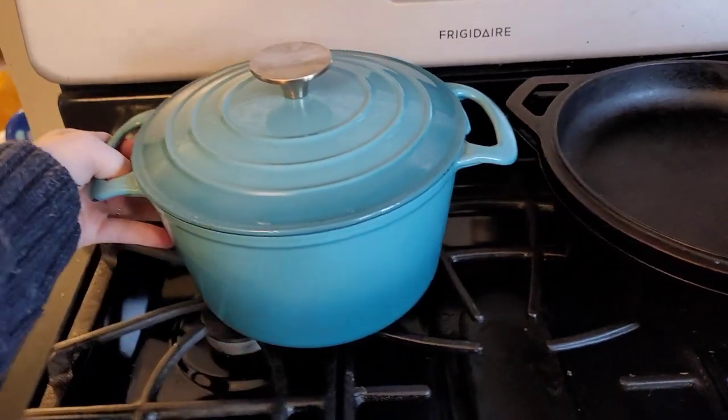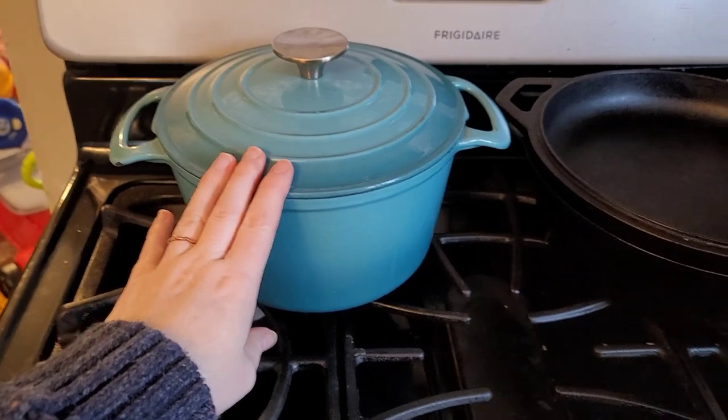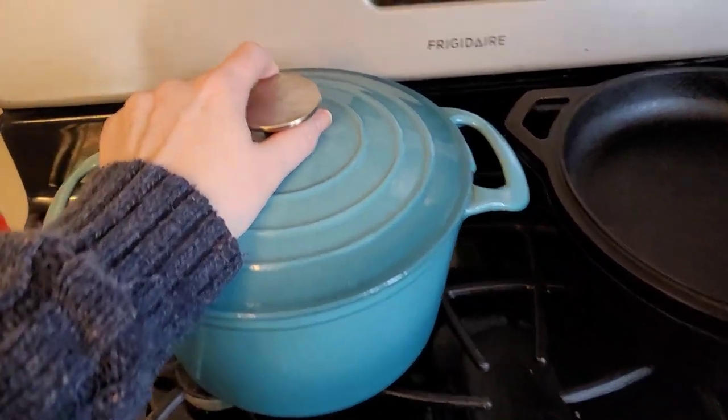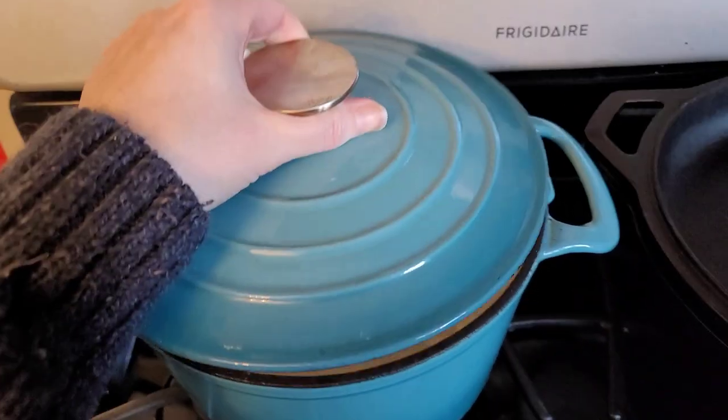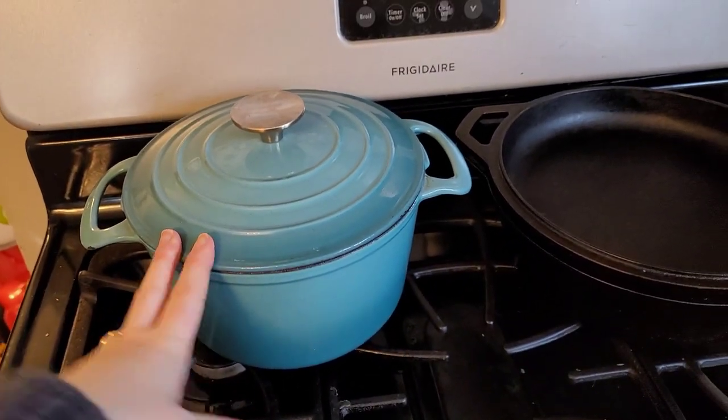Next is my Dutch oven. I love this. You can put it in the oven or cook stovetop with it as well. And it is just amazing. I cook so many things in here — bread, chili, spaghetti, hamburgers, whatever.